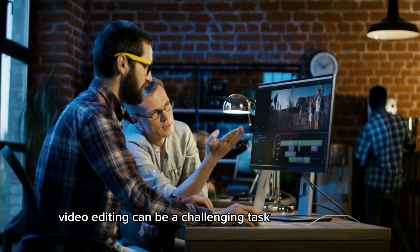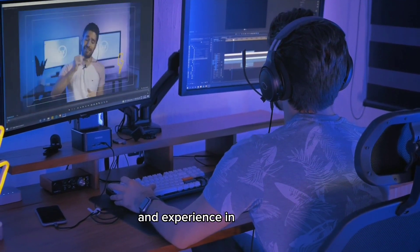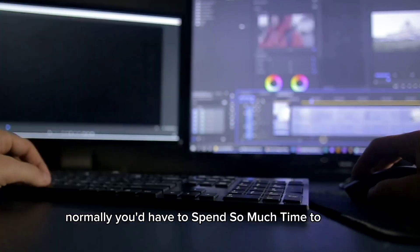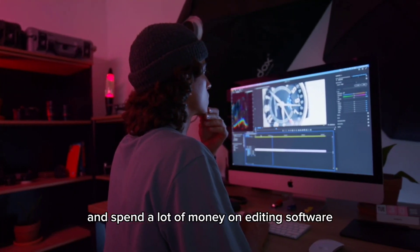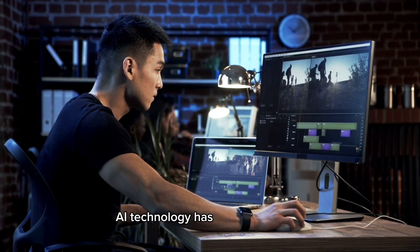Video editing can be a challenging task for many people. It requires you to have certain knowledge and experience in the field. Normally, you'd have to spend so much time to learn how to edit your videos and spend a lot of money on editing software subscriptions. But fortunately for you, AI technology has got you covered.